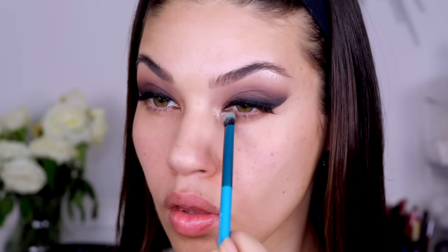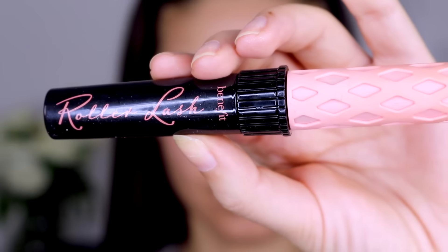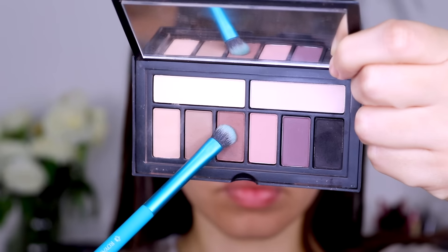For mascara I use the Benefit Roller Lash — this is my current favorite mascara — and I just went over the lashes a little bit. Then I took that mid-tone brown for the lower lash line and swept it across, getting it nice and thick.